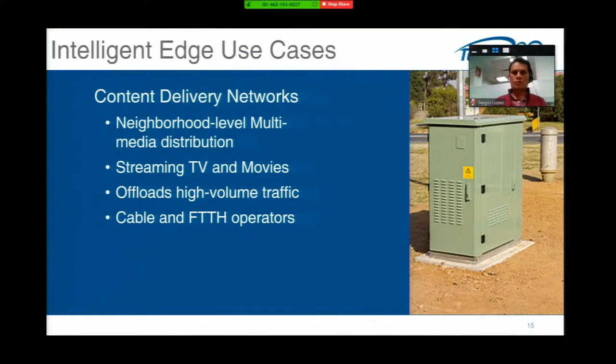Another interesting area is neighborhood content delivery boxes — putting media content near the consumers. For example, when Netflix drops season five of Narcos, fans all want to watch immediately. Concentrating that traffic in the core would overload and crash the network. But a cable operator can push an image of that content out to a curb box at the end of a neighborhood and deliver it locally, like a local cache. This pushes traffic out to the edge rather than all the way to the core — an anticipated application for both cable and fiber to the home.